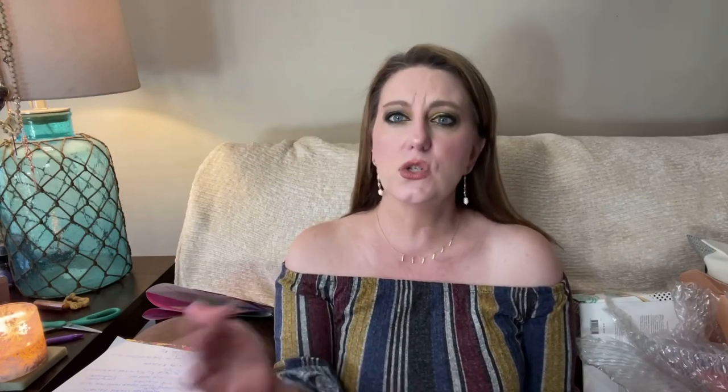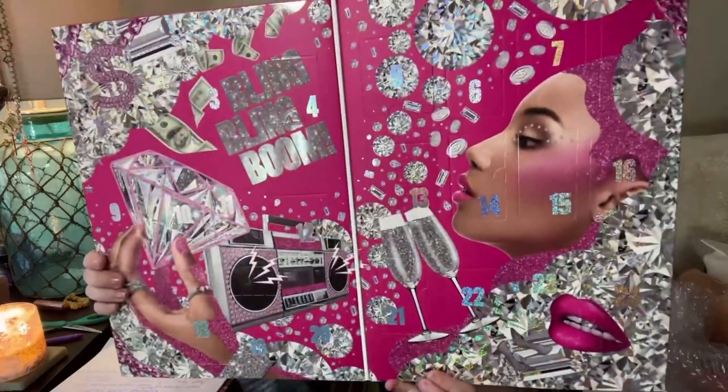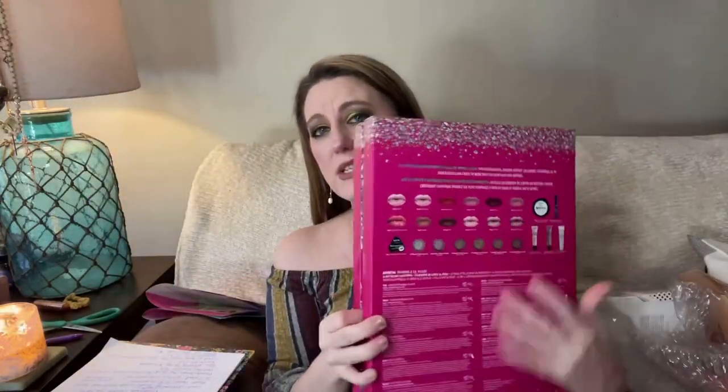The second advent calendar is the NYX 24-day calendar. I did a NYX one a couple of years ago. I'm going to try to leave this as a surprise and open them day by day. The numbers are really hard to see on the boxes. Also, my Glossy Box link is still active — you can still get $10 off plus $10 off the subscription, and I picked one up for my daughter and myself.